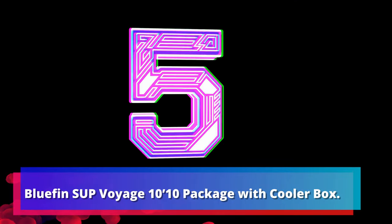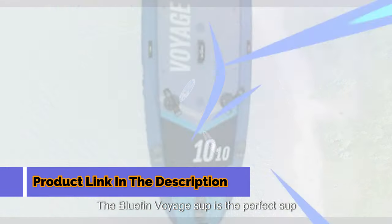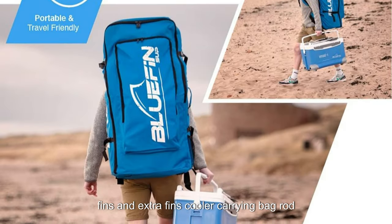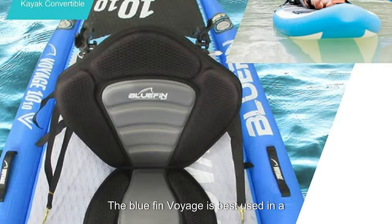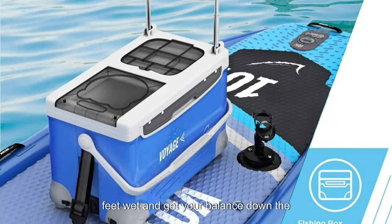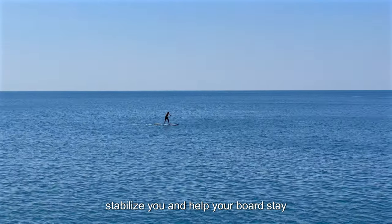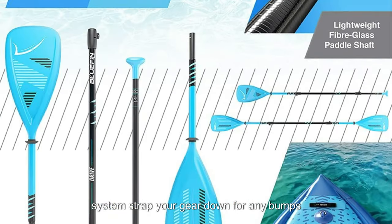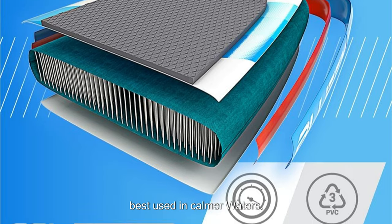Number 5: Bluefin SUP Voyage 1010 Package with Cooler Box. Finishing things off, we've got the fishing SUP with the best bundle. The Bluefin Voyage SUP is the perfect bundle for all levels of anglers. Included is everything to get you going: hand pump, fins and extra fins, cooler, carrying bag, rod holders, and an ankle leash. The Bluefin Voyage is best used in a calmer setting — pond, lake — to help get your feet wet and get your balance down. The wide beam and large underfin width stabilize you and help your board stay tracked in the water. The built-in rod holders and bungee cord system strap your gear down for any bumps along the way. That said, it's still not as stable as the Racamaro and is best used in calmer waters.